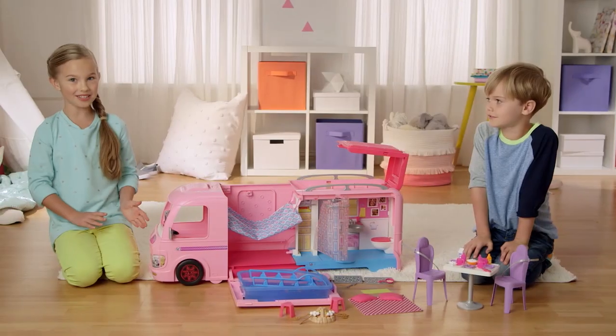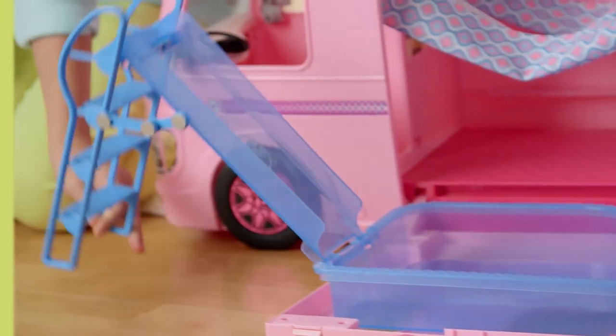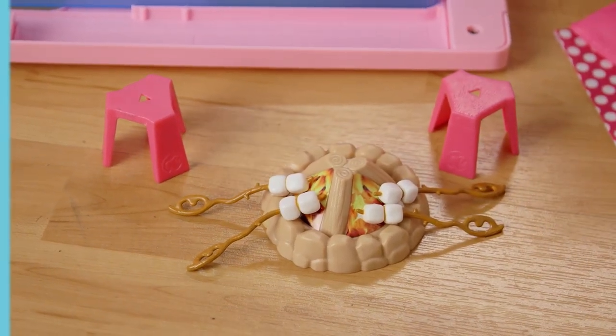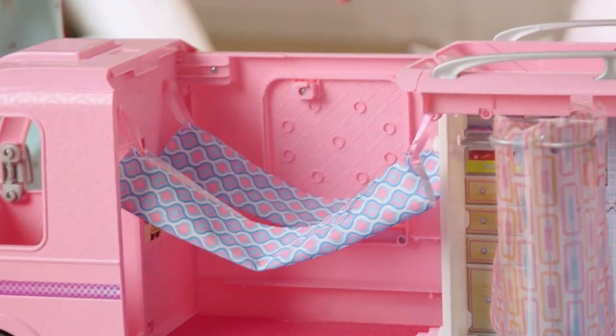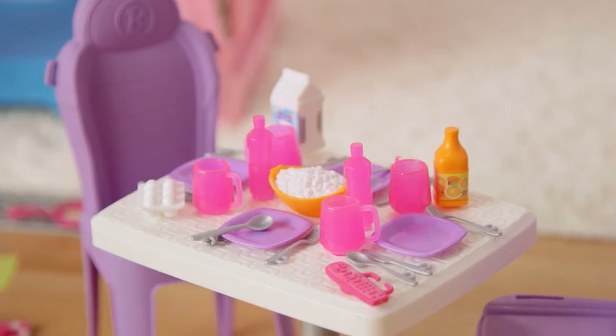Whoa! This is what it comes with: a driving area, this cool pool, a campfire with marshmallows, sleeping for four — two in the hammocks and two in the top bunk — a bathroom and closet, and a dining area.